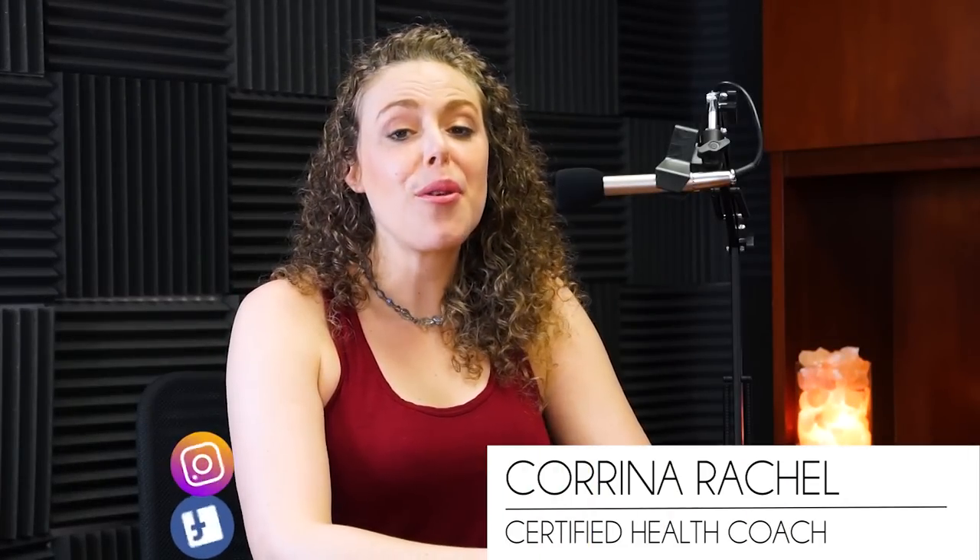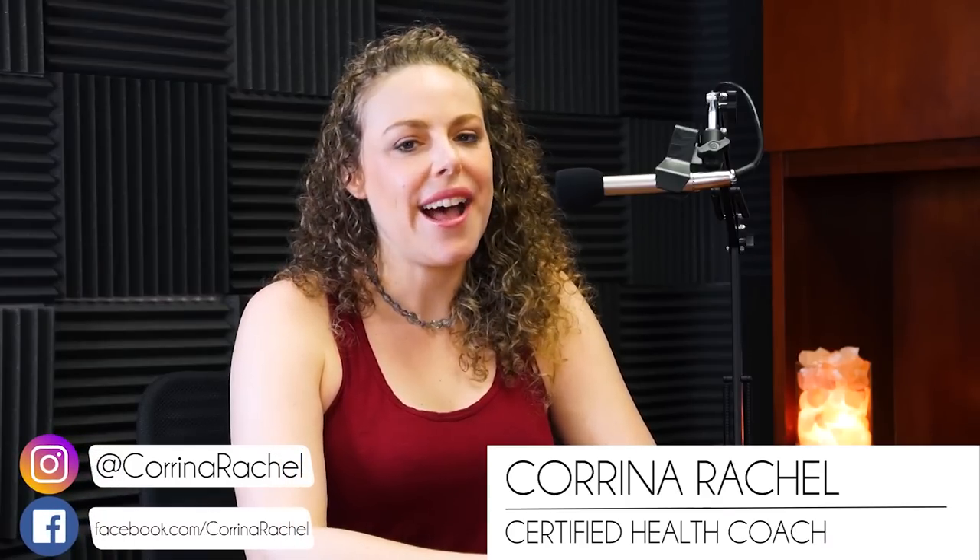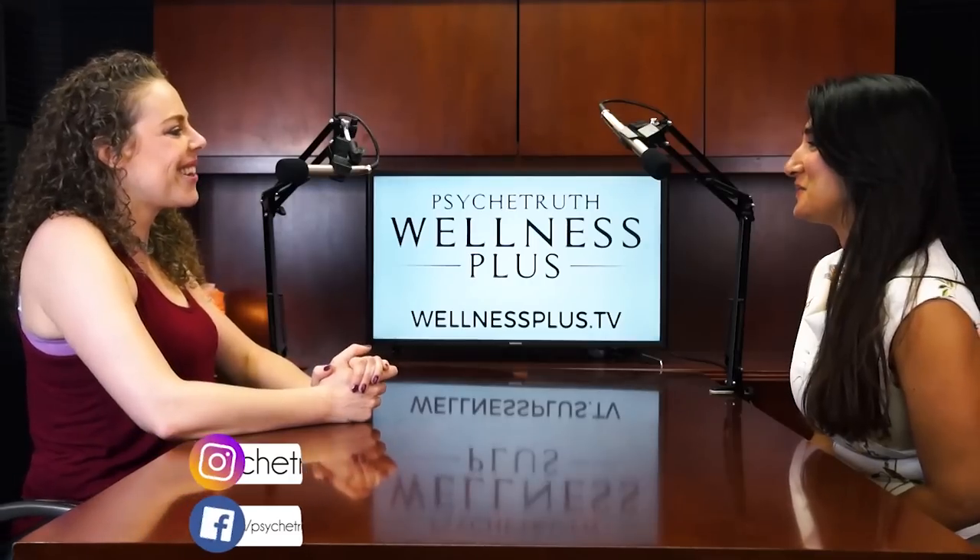Hello and welcome to the Wellness Plus podcast. I'm your host, Karina Rachel, and I'm joined today by Dr. Nisha Khanna.